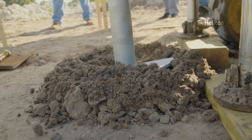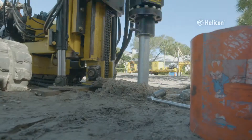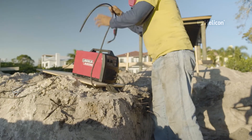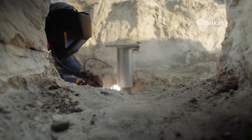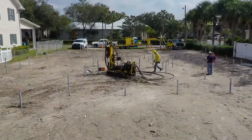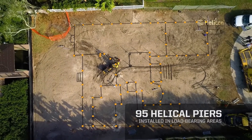Helical piers are the perfect solution for a lot located in a neighborhood with nearby residences. The process is much quieter than traditional wood pilings and has minimally invasive vibration or spoil associated with its installation. A total of 95 piers were installed in load-bearing areas of the home as seen here.